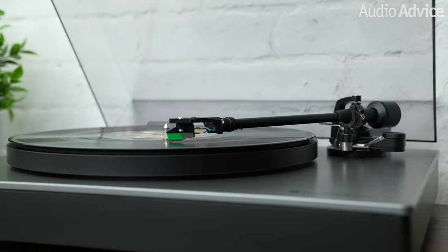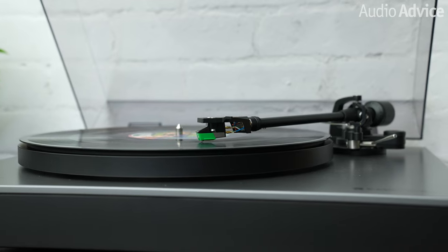Both the Alva ST and the TT V2 have an identical tonearm. It has a detachable headshell, which will make it very easy for those of you who like to play around with two cartridges, or have an inexpensive one for records in rough shape, or even a mono cartridge for mono recordings. I do wish the arm had adjustable height so you had a larger range of other cartridges to choose from.